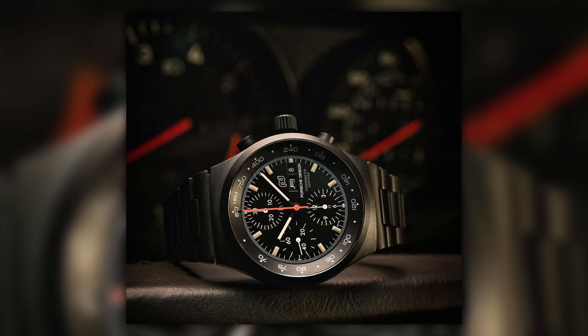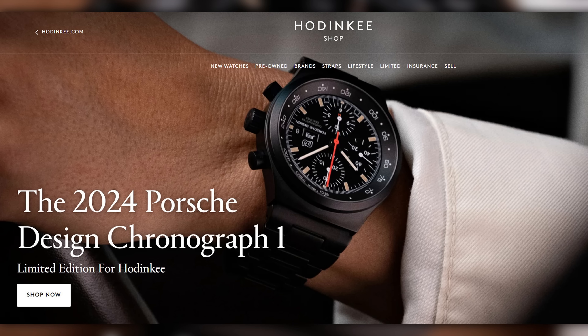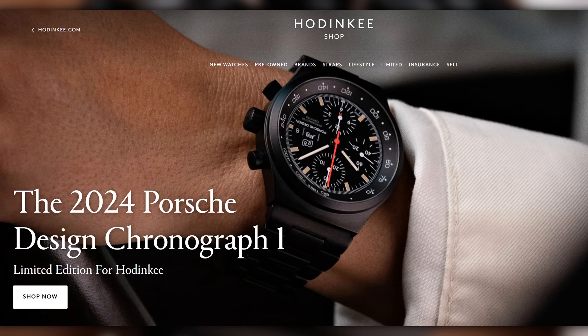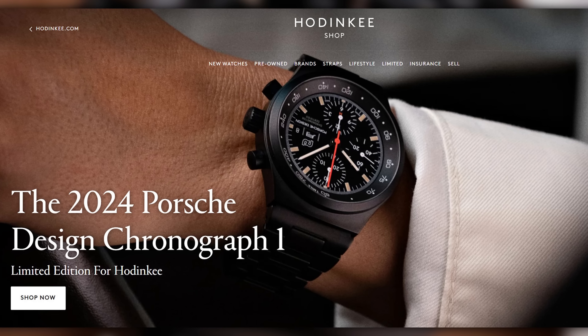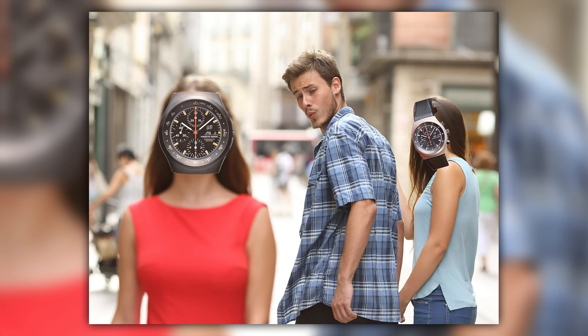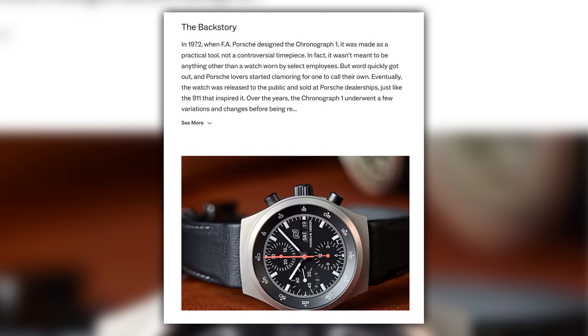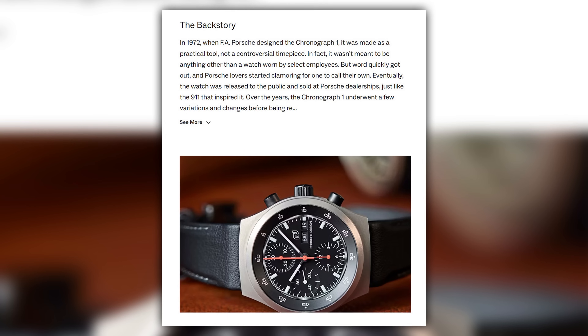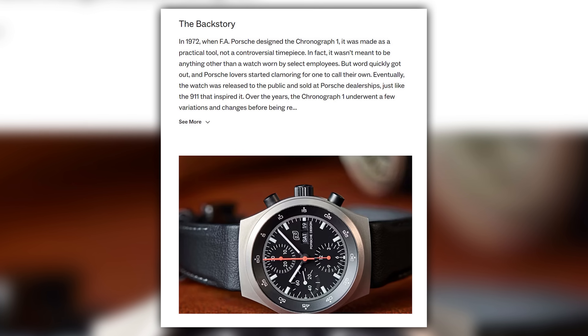We're going to talk about the Porsche Design Pro 01 Houdinki edition. This is an interesting piece because as far as re-editions go, this is pretty much as close to the original as I've seen in many a year. A few people have decided to get upset about this because it's so close to the original that maybe you should just get an original. This is Houdinki doing a re-edition of the Chrono 1 — a bit of a design masterpiece. It's a watch I've had a soft spot for over the years but never quite bitten the bullet. I am Scottish after all — short arms and very deep pockets.